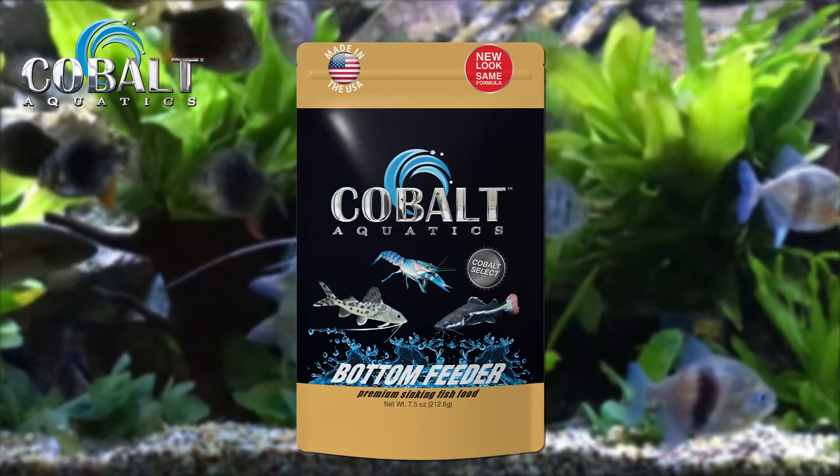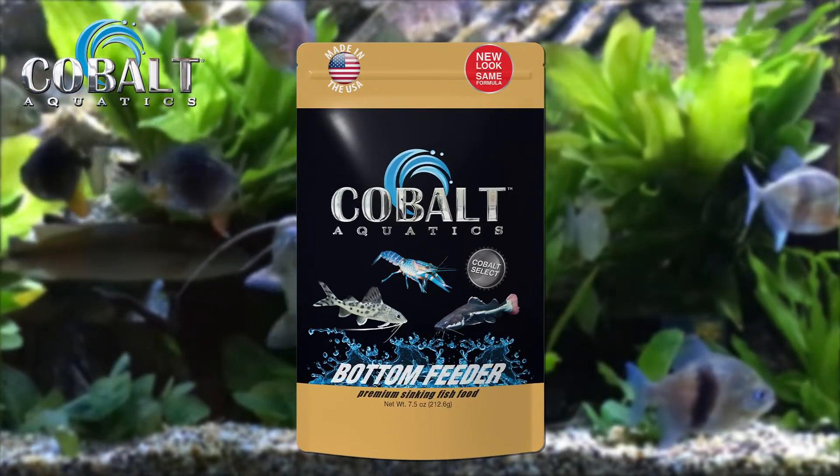Nutritionally balanced and packed with vitamins, Cobalt Aquatics bottom feeder pellets should be a staple part of your feeding routine.